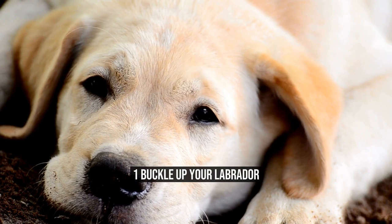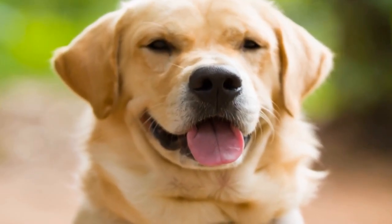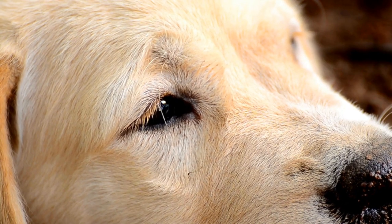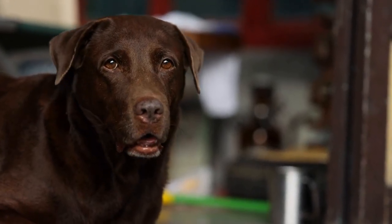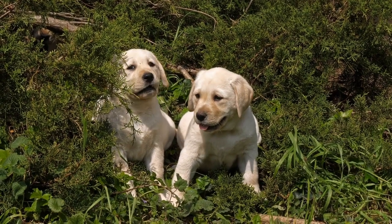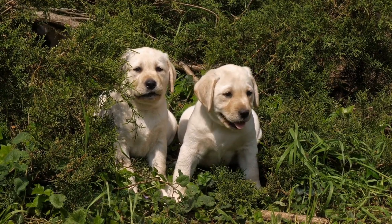1. Buckle Up Your Labrador. Just like humans, dogs need seatbelts too. Buckling up your Labrador is of utmost importance. When driving, sudden stops or swerves could hurt both the dog and its owner. Not only does it protect your Labrador from injuries and accidents, but it also helps improve the handling of the car.